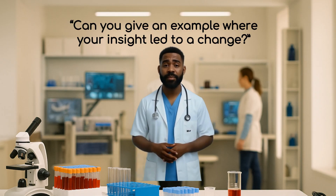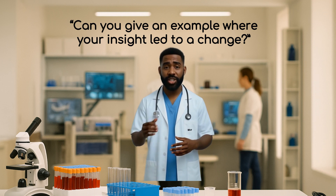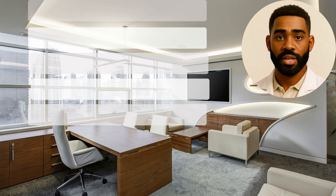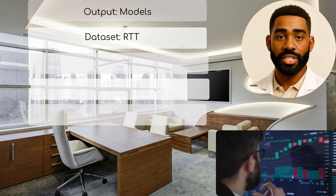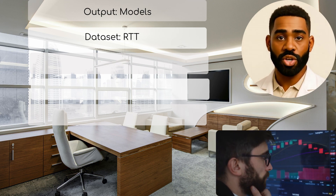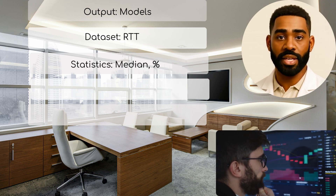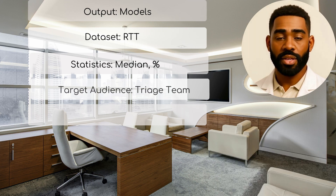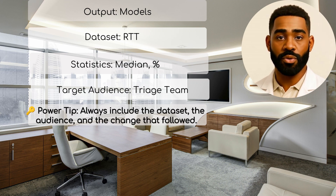Question 2: Can you give an example where your insight led to a change? Why they ask it: NHS panels want to know if your work drives real decisions. How to answer: 'Using RTT data, I modeled median wait times across departments. One pathway exceeded the 18-week standard by 6 weeks. I presented the insight to a triage board using Power BI. It led to a reallocation of outpatient slots, cutting the breach rate by 23%.' Power tip: always include the dataset, the audience, and the change that followed.